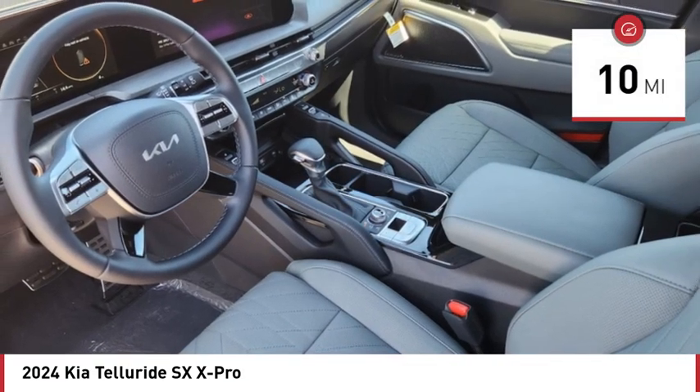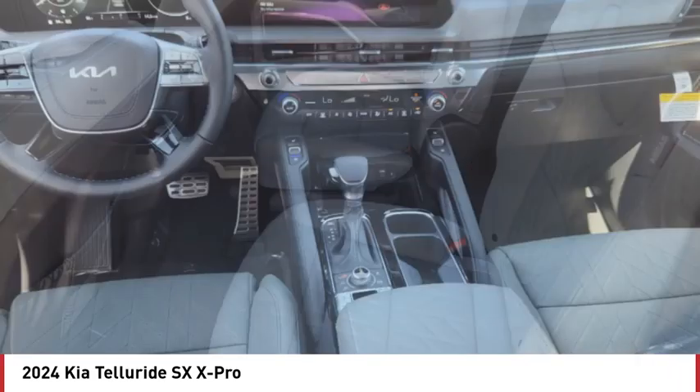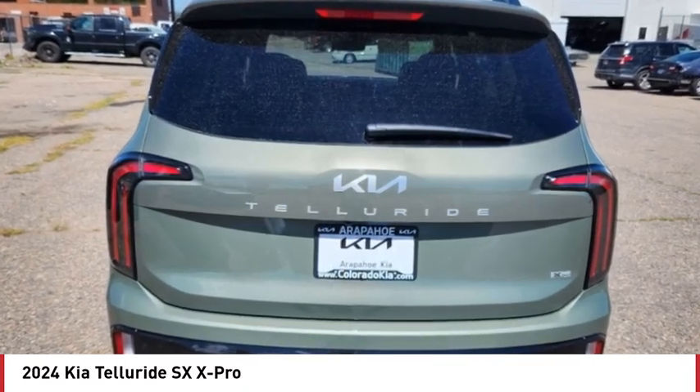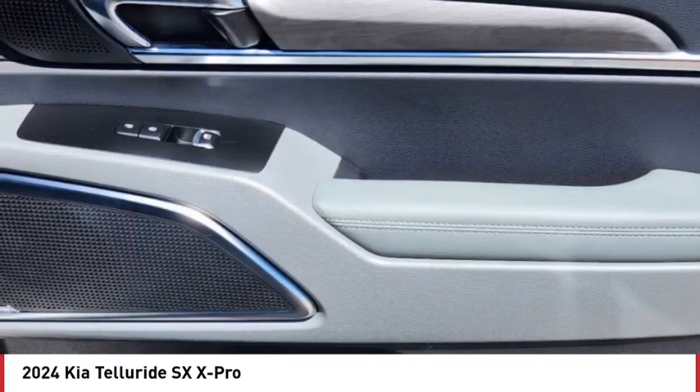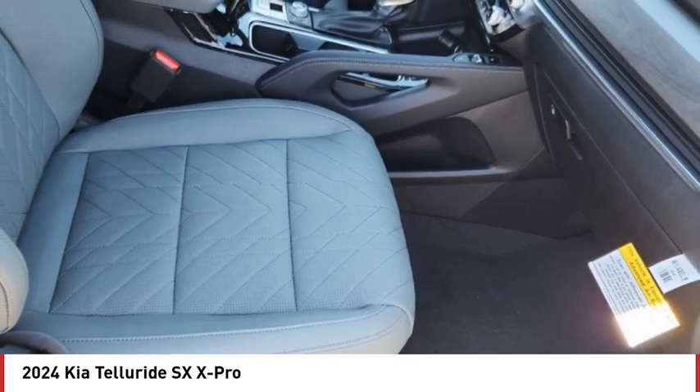This vehicle has less than 100 miles. Here are some of this vehicle's great options: tire pressure monitor, dual moonroof, panoramic roof, blind spot monitor, heated mirrors, all wheel drive, aluminum wheels, rear spoiler, remote engine start, and power lift gate.